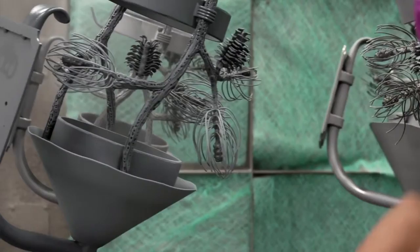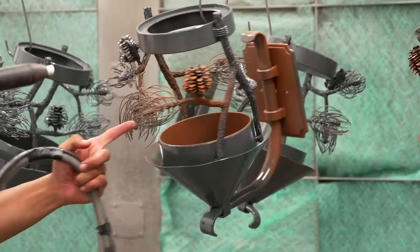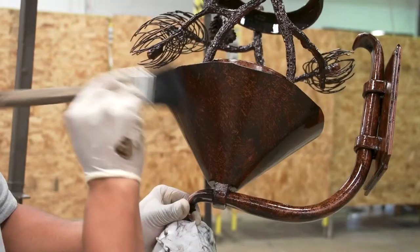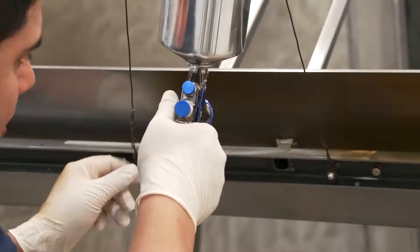First of all, powder coat technology has come a very long way in recent years. At Hammerton, we've pioneered a proprietary multi-coat application process that beautifully recreates a wide variety of finished styles, from the sophistication of an old-world modeled finish to the patina of a plated metal finish. But even though our finishes have the visual appeal of traditional wet coat paints, they're still ruggedly durable both indoors and out, so they maintain their beauty for a long, long time.